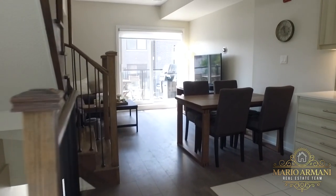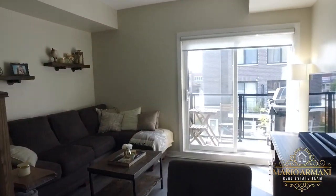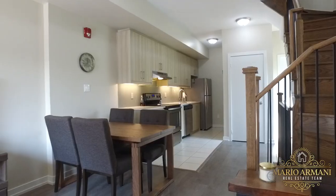This premium unit boasts the largest square footage of any unit in the complex at 1,370 square feet, and also features more windows than any other unit, allowing for natural light to brighten the space all day long.